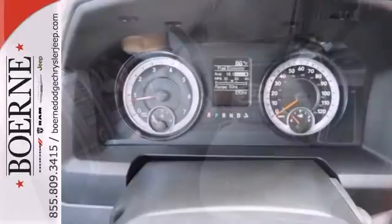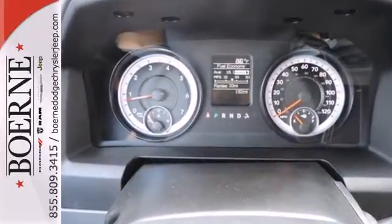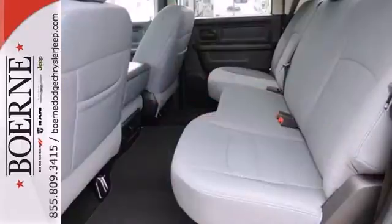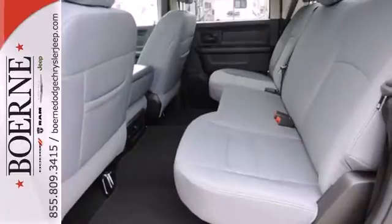Dynamic crumple zones, multiple airbags, and side impact door beams keep your most precious cargo safe and secure. It also has anti-lock brakes with brake assist, stability and traction control, and fully automatic headlights.